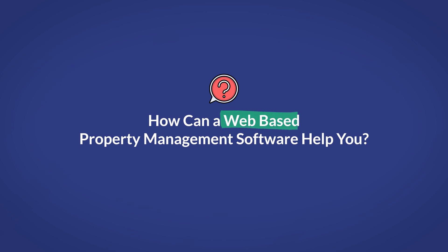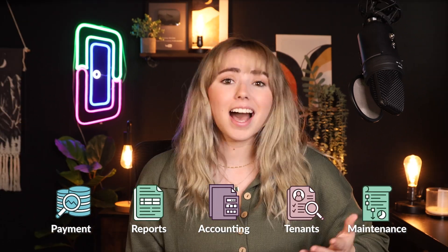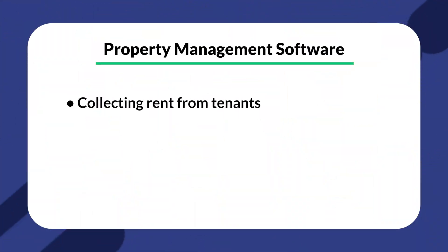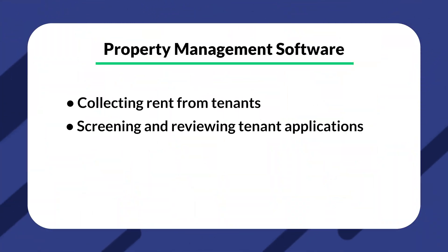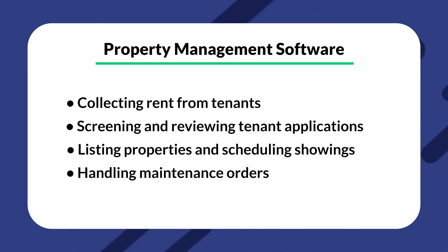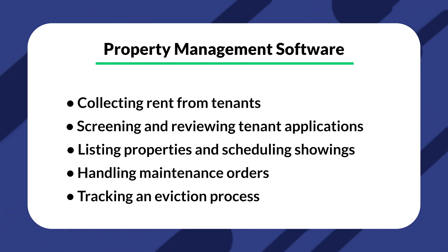So how can a web-based property management software help you? Any kind of property management software has the potential to assist with the large collection of duties included in property management. A high quality property management software should be capable of collecting rent from tenants, screening and reviewing tenant applications, listing properties and scheduling showings, handling maintenance orders, and tracking an eviction process — the list goes on.